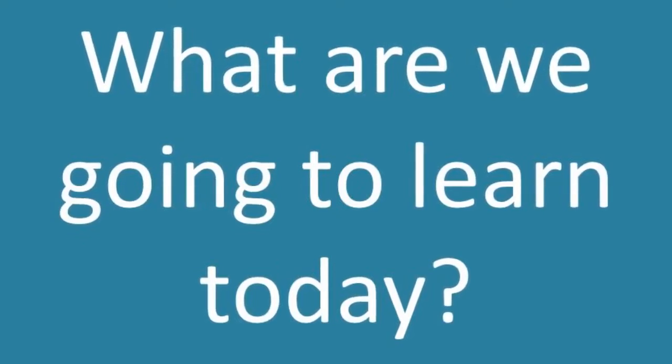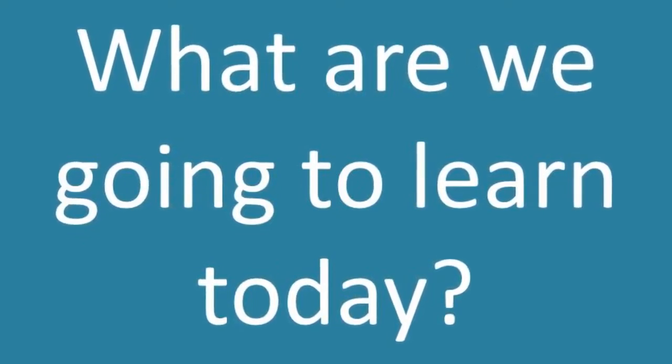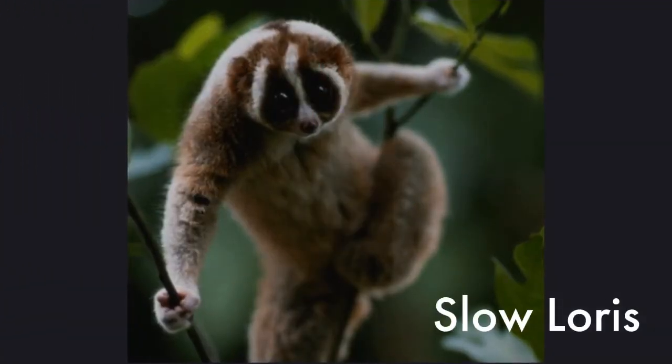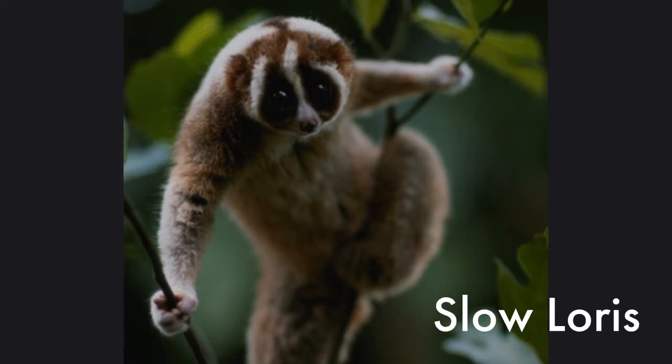Hello and welcome! You're probably asking yourself what we're going to learn today. Well, to answer your question, today we're going to learn about the primate known as the slow loris.